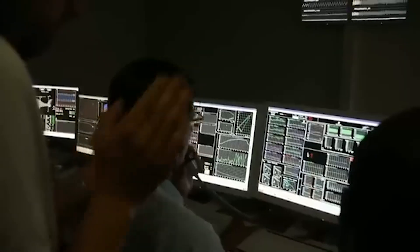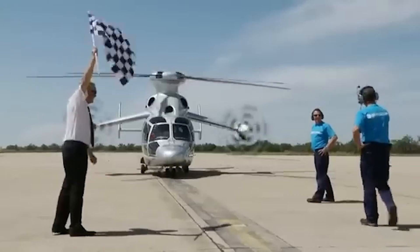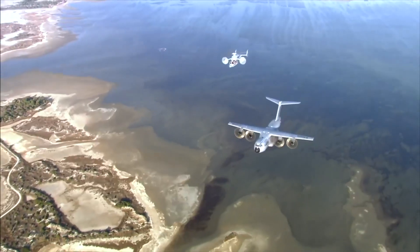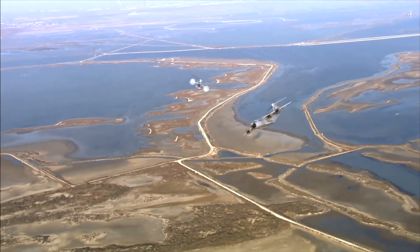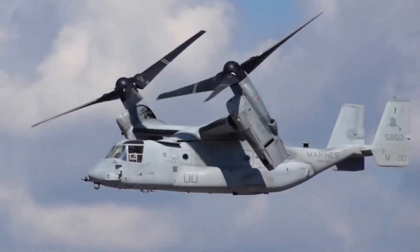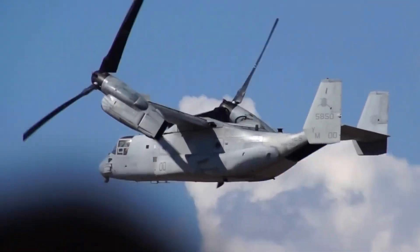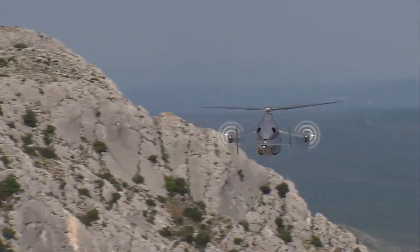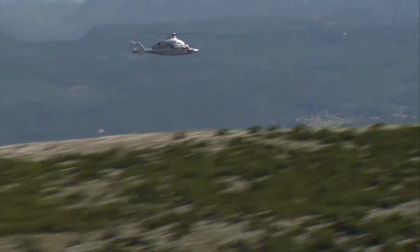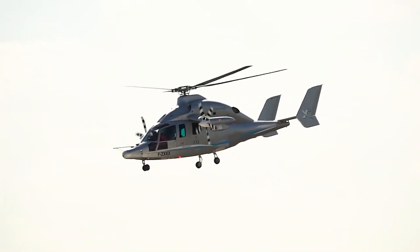As groundbreaking as the X-3 was, it came with its own set of hurdles. First, it was still just a prototype. It wasn't designed for mass production, and adapting such a unique design to meet certification standards would take time, money, and further engineering. Then there was the question of purpose. The X-3 had incredible speed, but there wasn't a demand for this kind of hybrid in the market. It wasn't a tilt rotor like the V-22 Osprey, which could transition into full fixed-wing flight. And it wasn't a traditional helicopter either, so the X-3 lived in a gray area somewhere between both worlds. Operational costs were also a factor — two turboshaft engines powering a rotor system and twin propellers meant more complexity and more fuel. And without a clear use case, the business case was hard to justify, even with its impressive performance.